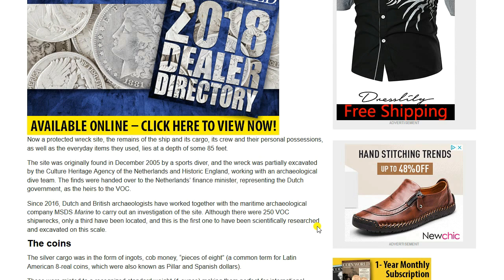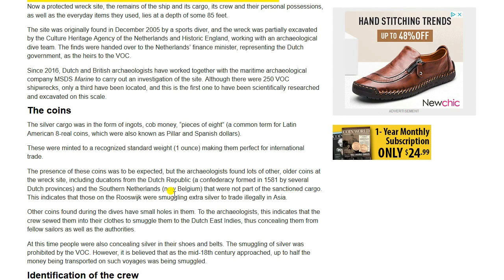Now a protected wreck site, the remains of the ship, its cargo, crew, personal possessions, and everyday items lie at a depth of some 85 feet. The site was originally found in December 2005 by a sports diver, and the wreck was partially excavated by the Cultural Heritage Agency of the Netherlands and Historic England, working with an archaeological dive team. The finds were handed over to the Netherlands' finance minister, representing the Dutch government as heirs to the VOC. Since 2016, Dutch and British archaeologists have worked together with the maritime archaeological company MSDS Marine to carry out an investigation of the site. Although there were 250 VOC shipwrecks, only a third had been located, and this is the first one to have been scientifically researched and excavated on site.